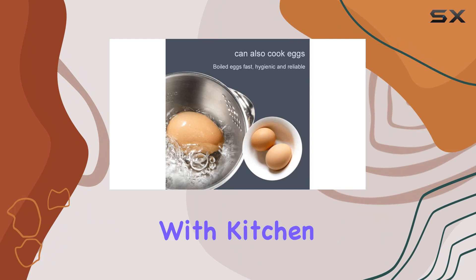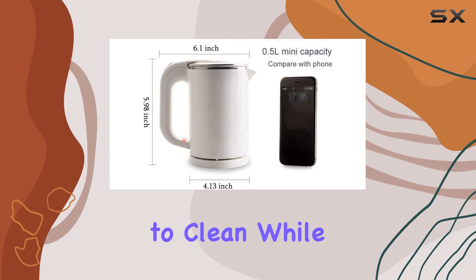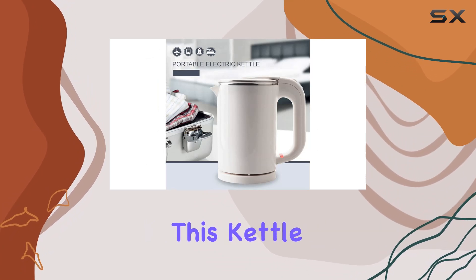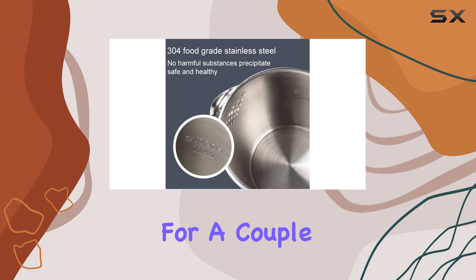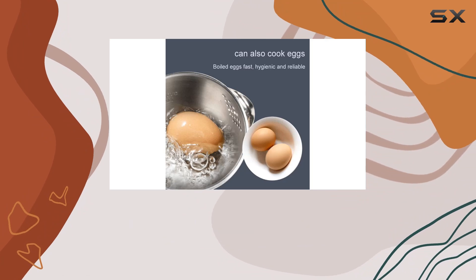Cleaning is often a hassle with kitchen appliances, but not with this kettle. Its large-caliber opening and detachable cover make it a breeze to clean, while the seamless stainless steel interior design adds to the convenience. In terms of capacity, this kettle holds up to 0.5 liters of water, which should suffice for a couple of cups of your favorite hot beverage — whether it's tea, coffee, or even instant noodles.